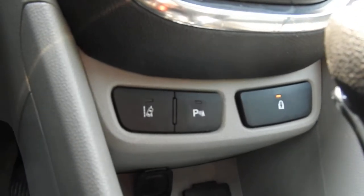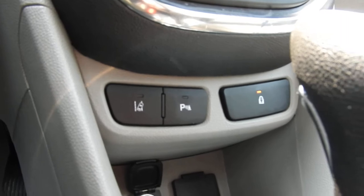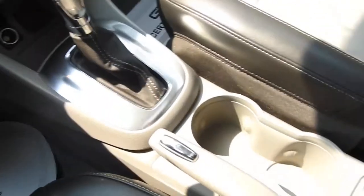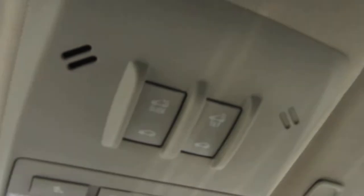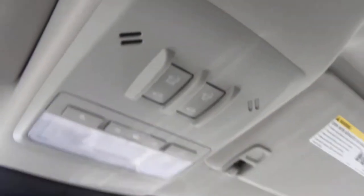Down here you have your controls for your lane keep assist and your parking sensors. There's a charging port, storage space, and the shifter. Some cup holders and more storage space down there as well.